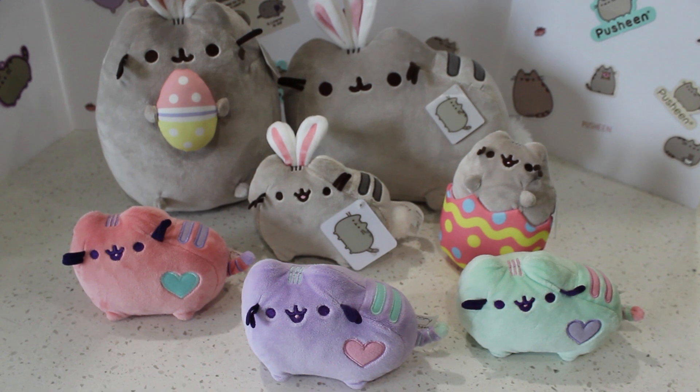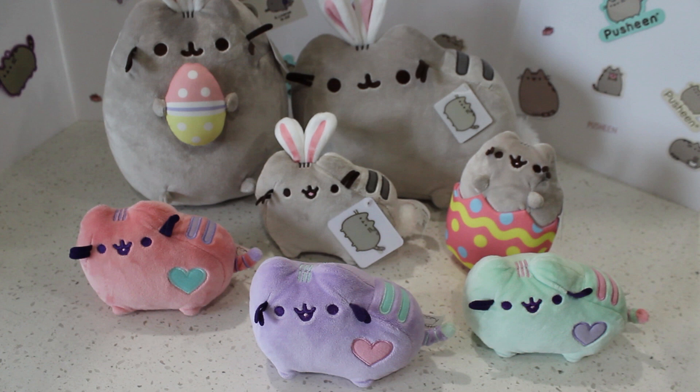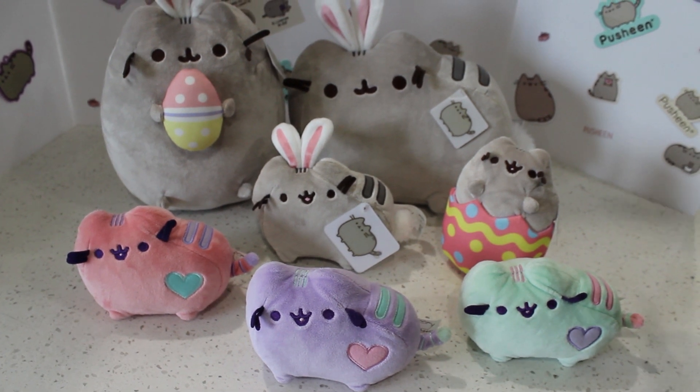Also we'll do a mini Easter egg hunt, so look for Easter eggs throughout this video. Depending on how many Easter eggs you've spotted, it will determine which Pusheen you are. Let the Easter egg hunt begin. Let's go!